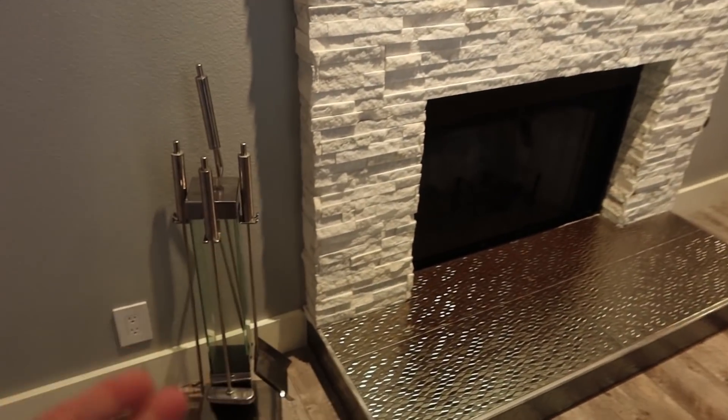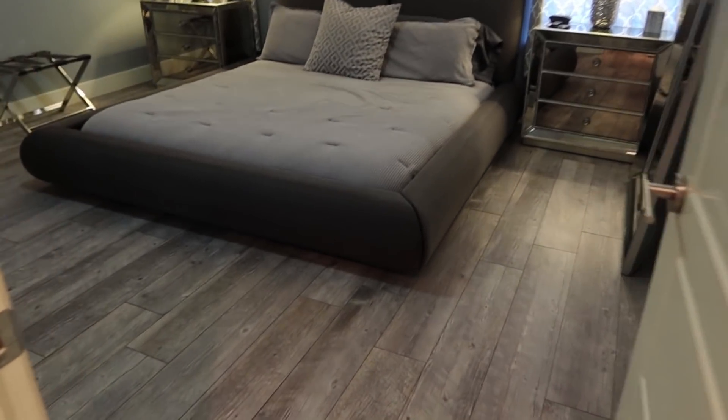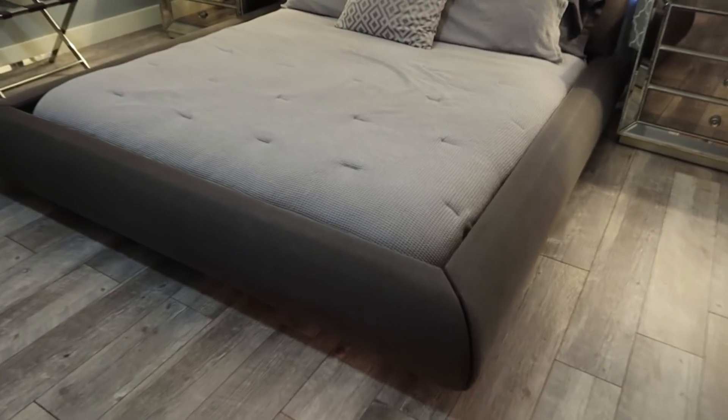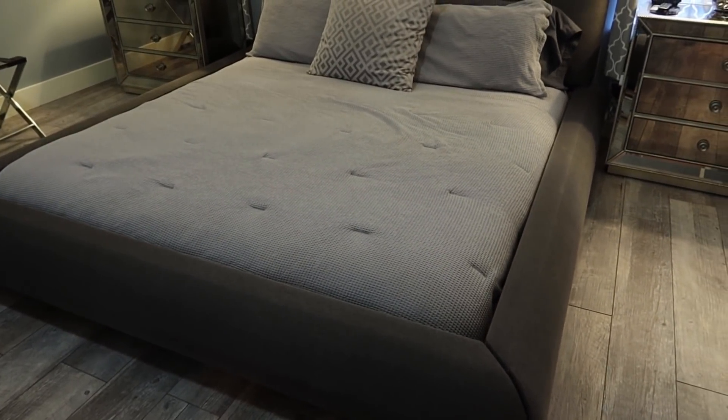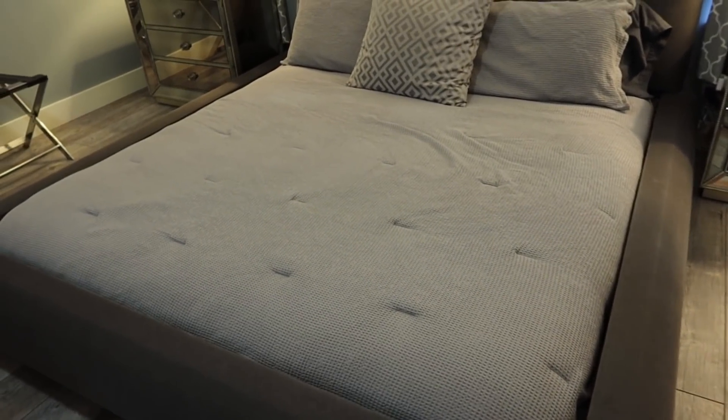It does have a gas fireplace, and coming this way there are the rest of the bedrooms. This one is a master bedroom. I've never slept on a bed that low to the floor before, so I'm not quite sure which room we're going to stay in — but it is very modern.